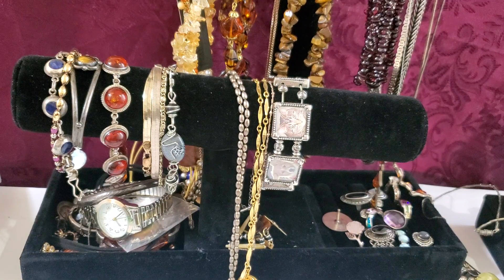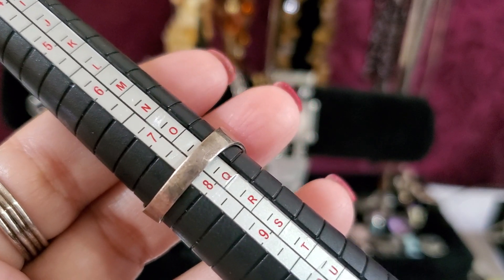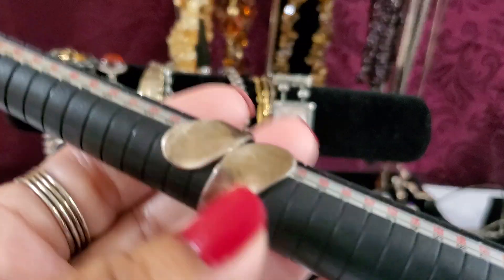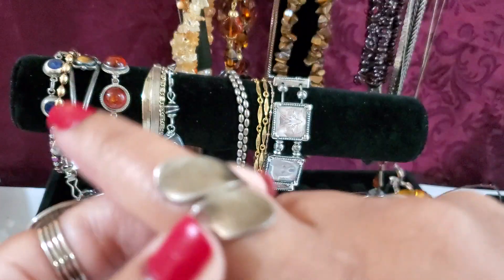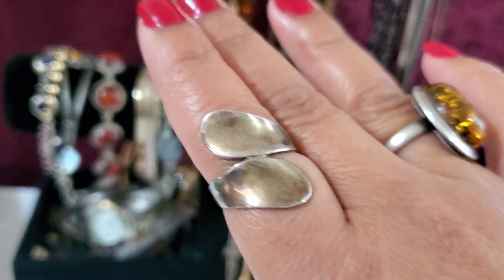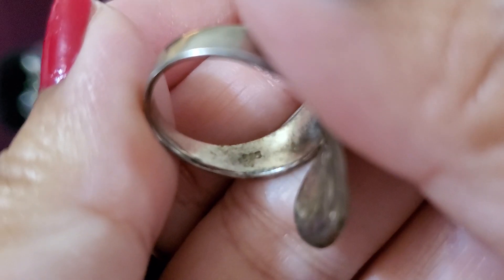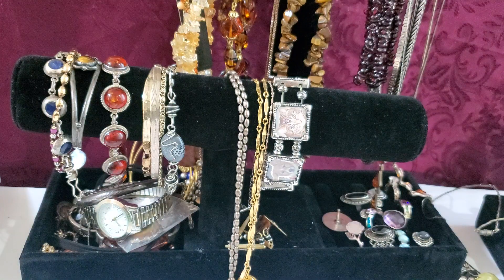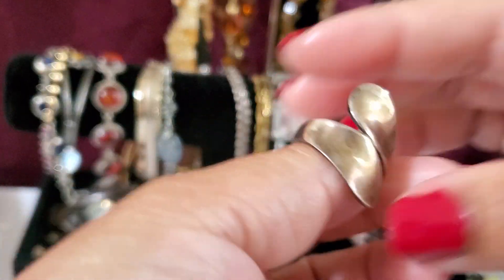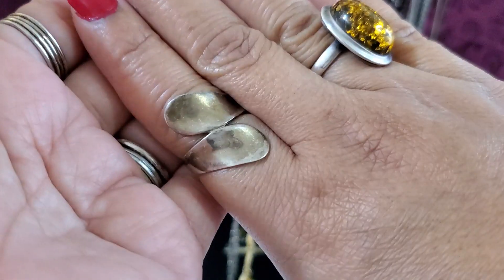If you guys are interested, hit me up. And then I have this ring — see, it's sitting at seven and seven and three quarter. It does not open, it's attached. I believe this is like a bypass ring. This is how it looks on the bottom and there's a lot of tarnish. It says 925. It would be $22 if anybody's interested in this one. $22 — it's very pretty, I like it.